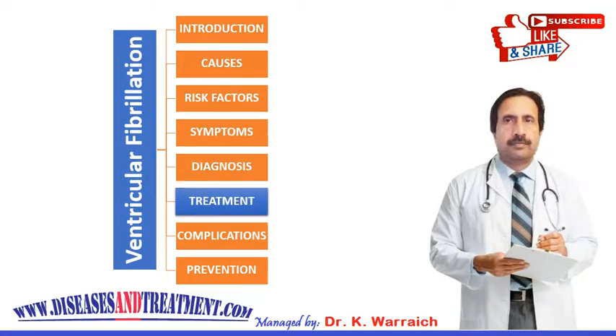A healthy lifestyle is vital to keeping your heart healthy and preventing ventricular fibrillation. This means eating a healthy diet, staying active such as walking 30 minutes per day, quitting smoking, maintaining a healthy weight, keeping blood pressure and cholesterol levels within normal limits, and maintaining good control of diabetes if you are diabetic. These steps can decrease your risk of ventricular fibrillation.